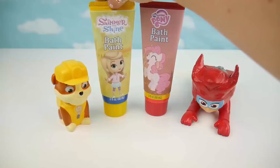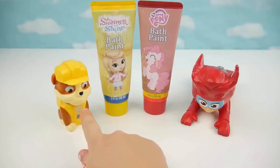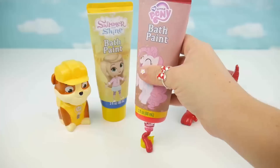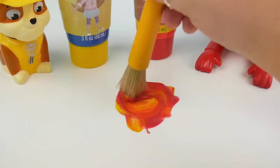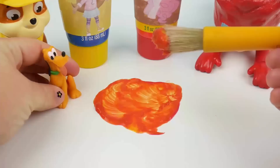Now let's see what happens when we mix yellow and red together. Yellow like Rubble and red like Owlette. We get orange, just like Pluto.